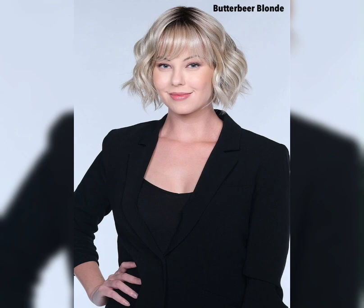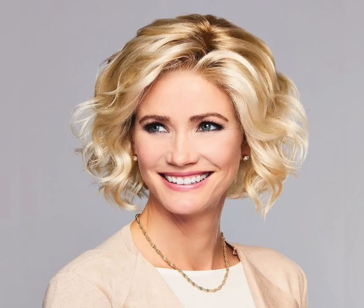The bob haircut typically features hair that is cut to chin length or above, with the hair being shorter in the back and longer in the front. There are many different variations of the bob haircut, including the classic bob, the textured bob, and the layered bob.